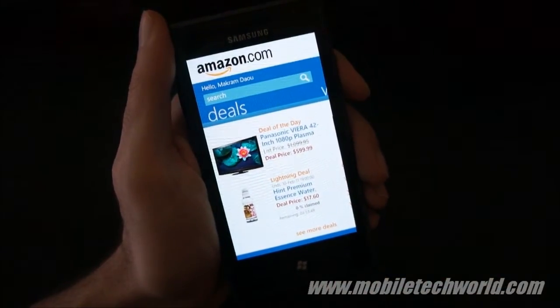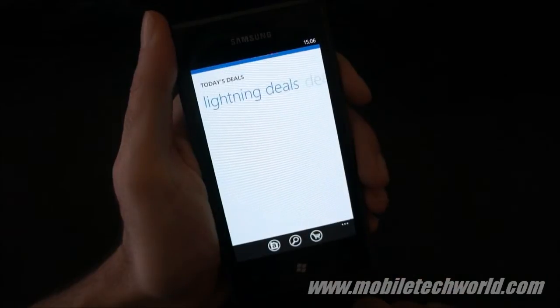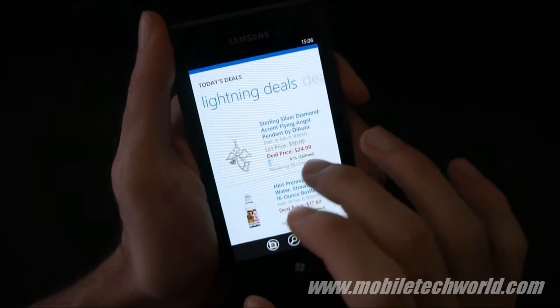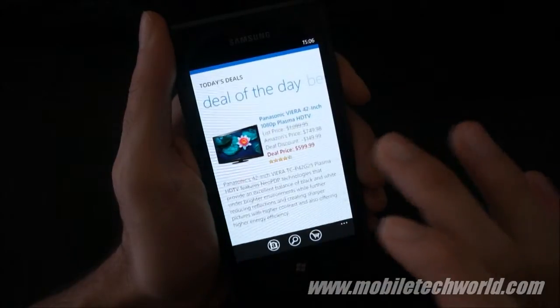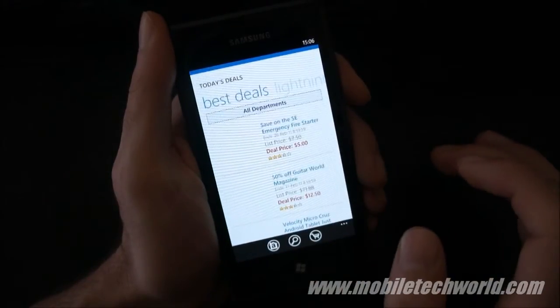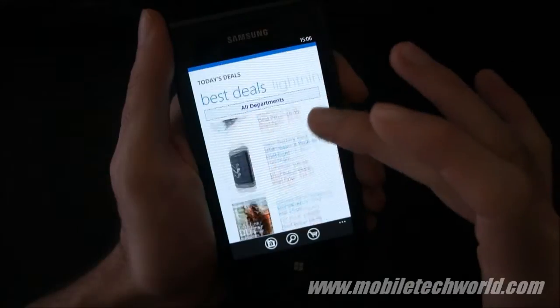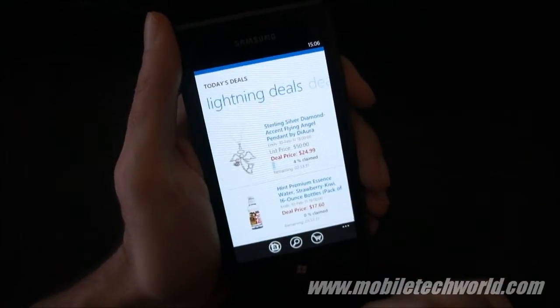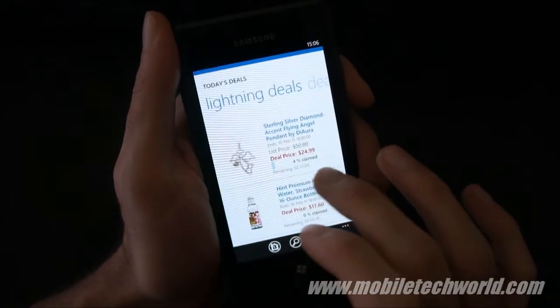Let's try to look at some of the deals right here by tapping on the more deals link. Right now we have a pivot control, and as you can see the performance is really good compared to the majority of the applications on the marketplace right now.